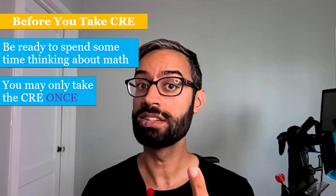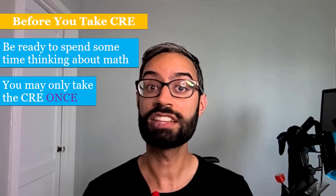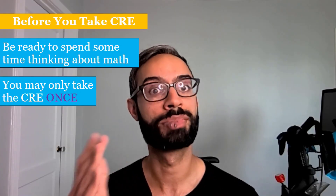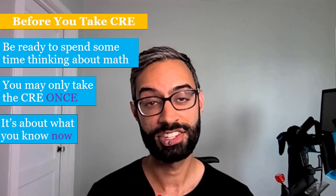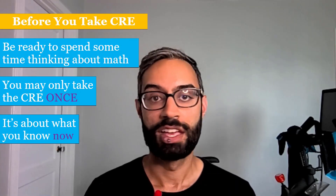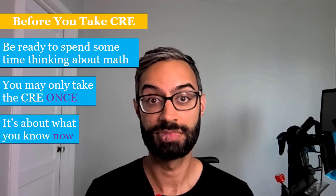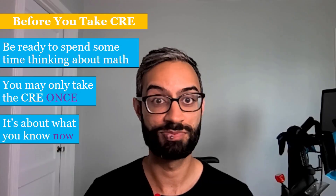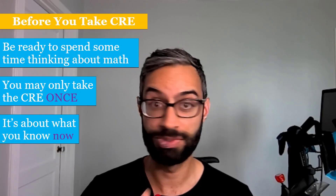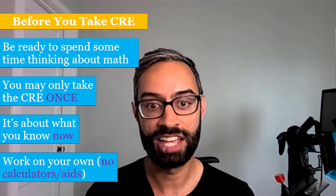You can take the CRE one time. The interface in ALEKS defaults to saying that people have multiple attempts, but that's not the case — you just have one attempt at the CRE. So if you'd like to practice, it's definitely a good idea to do that beforehand. The big goal of the CRE is to determine what you still remember from your math courses, so it's really about what you know now. It's very common for folks when they begin at SCU to repeat a math class that they may have taken in high school — that's something that I did when I started college, and getting more practice with those foundational skills helped me a lot in my future courses. It's important that you work on your own and that you're not using any calculators or outside learning aids.